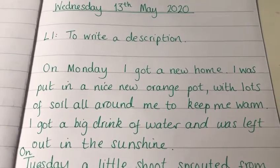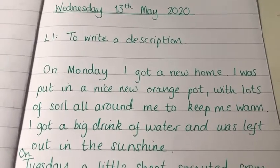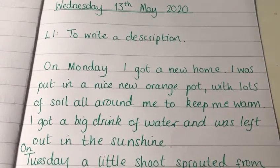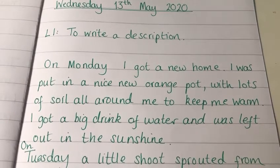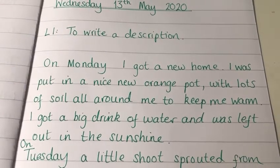Have a look at the way I have started my diary entry. On Monday I got a new home. I was put in a nice new orange pot with lots of soil all around me to keep me warm. I got a nice big drink of water and was left out in the sunshine.